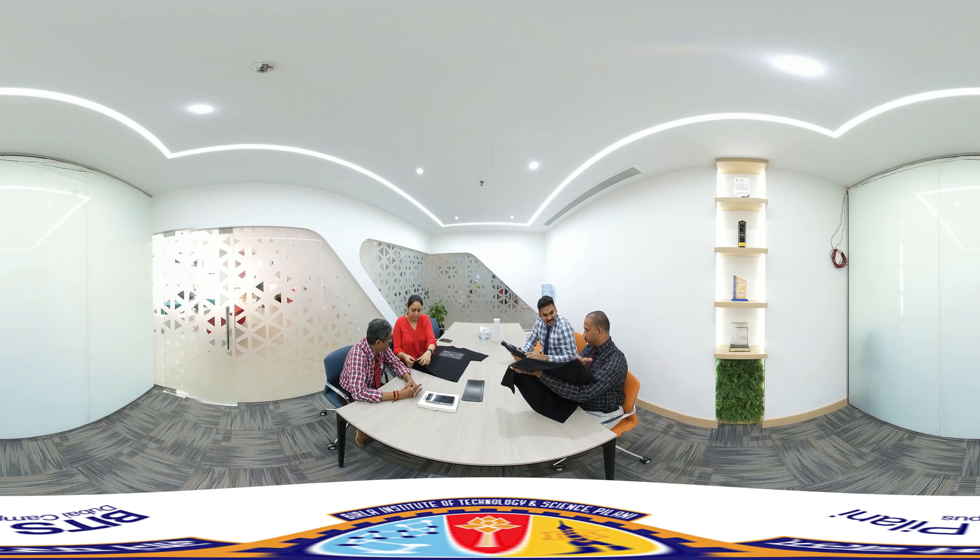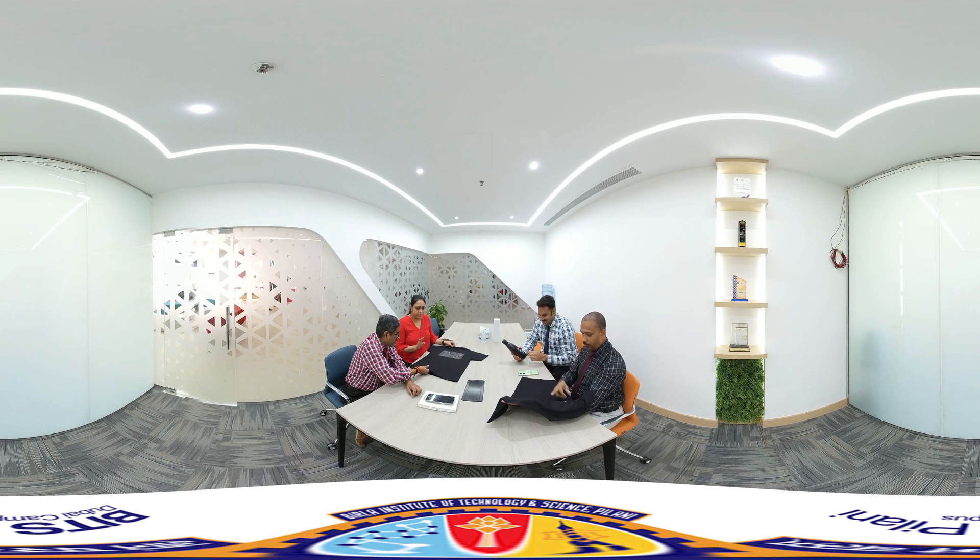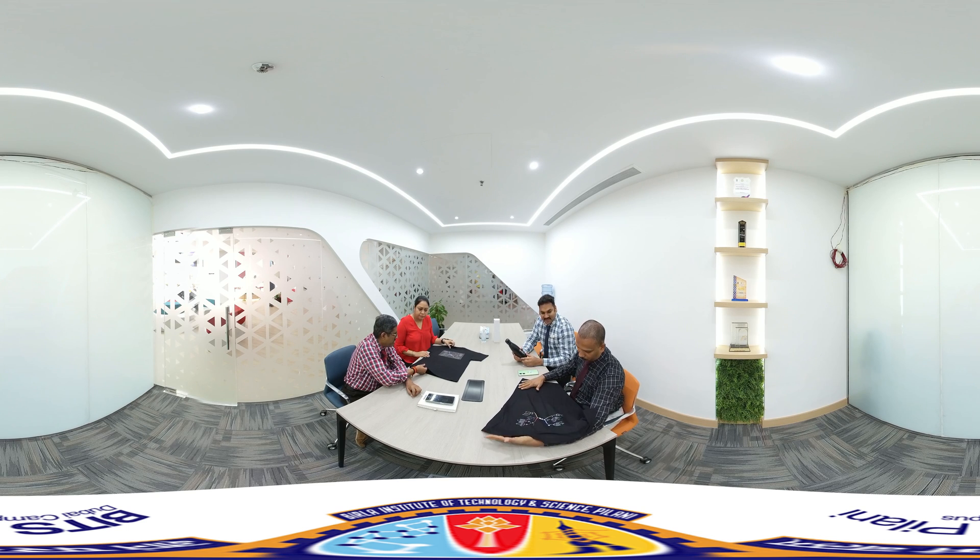Adjacent to the VIP visitor's lounge, we have a modern meeting space fitted with a smart board for hybrid meetings.